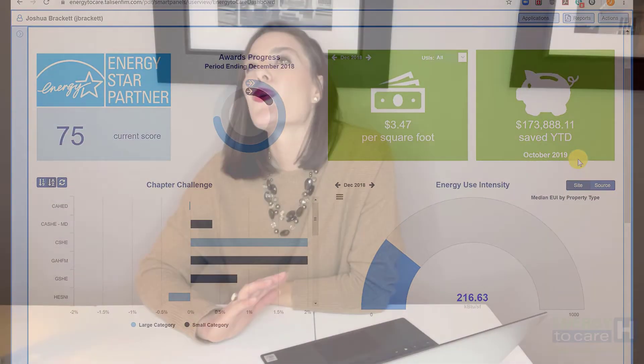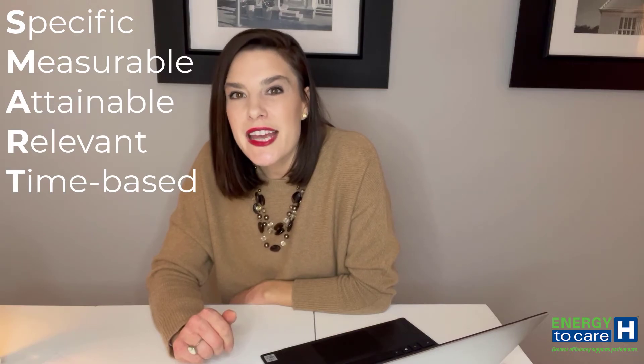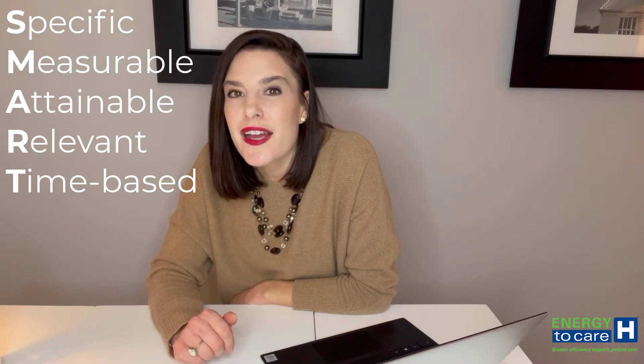Sustainability KPIs, regardless of what you choose, should all be SMART. They should be specific, measurable, attainable, relevant, and time-based.